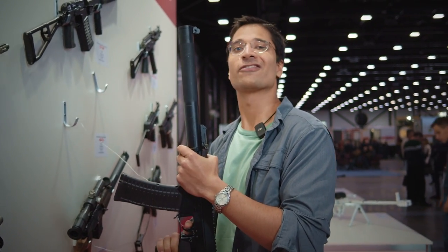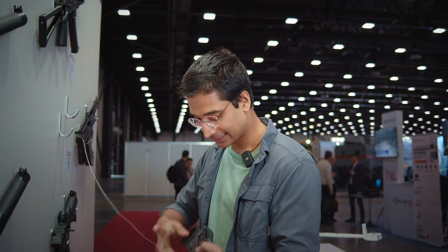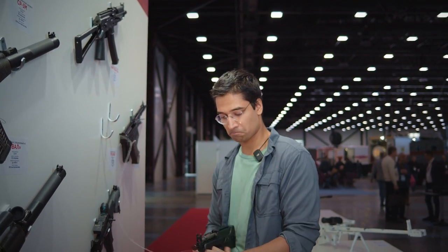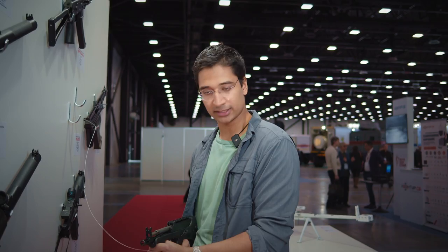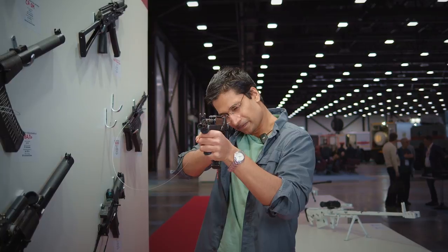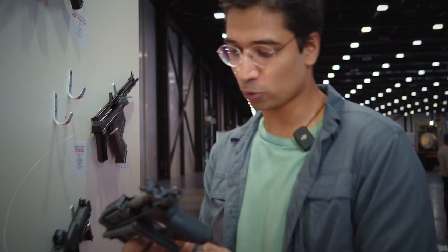This is the PP2000 submachine gun and it really reminds me of the Uzi. It looks really cool. This is the folding buttstock — it can fold back so you can put it right next to your waist, or pull it back and right on your shoulder. You can even use it single-handedly by pushing back the folding buttstock. It's pretty light — I think even if loaded, it would be a very light weapon.